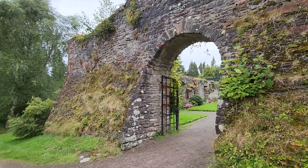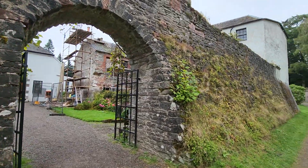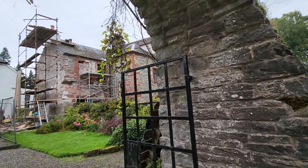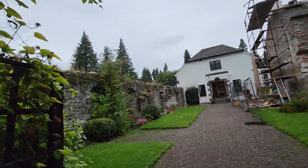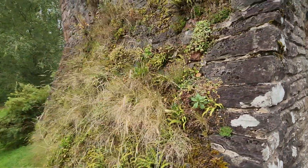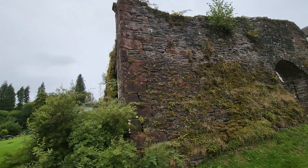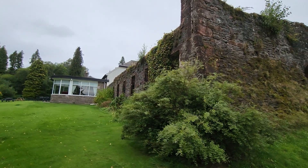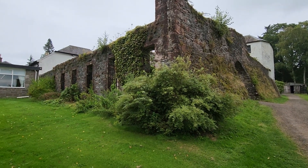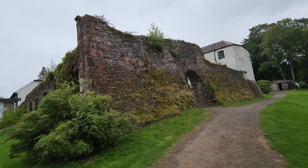Oh yeah, this is it. I don't think that part is part of it, but all of this was most likely part of it. I hope it was documented. So this is the wall of what he said was Buchanan Castle — I don't know which one this was considered.